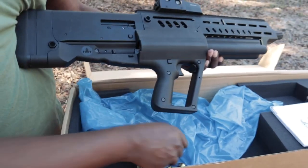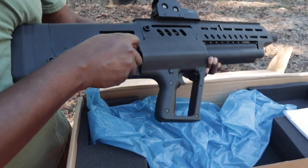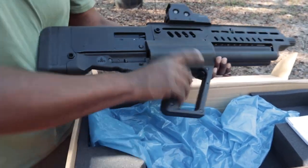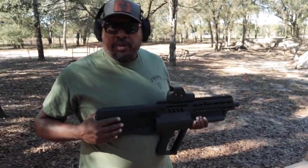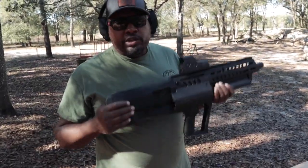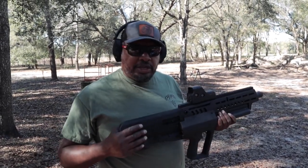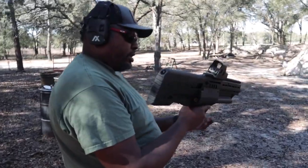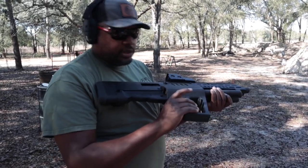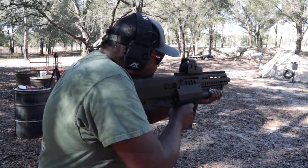I want to see what this actually feels like weight-wise. It's going to be heavy. You know what's funny — when you first see pictures or video of it, it looks like it's probably big and bulky, but when you actually handle it, it doesn't feel like that. So we should be ready to go. It's got a crossbolt safety — it's on fire right now. Let's go for this.